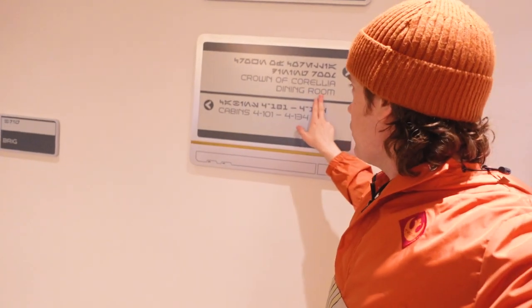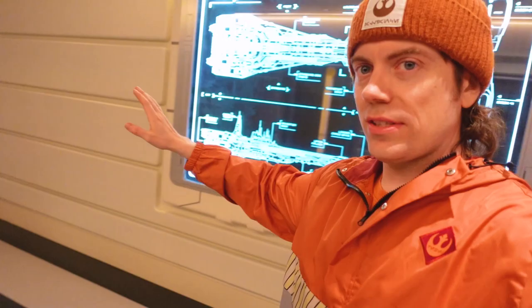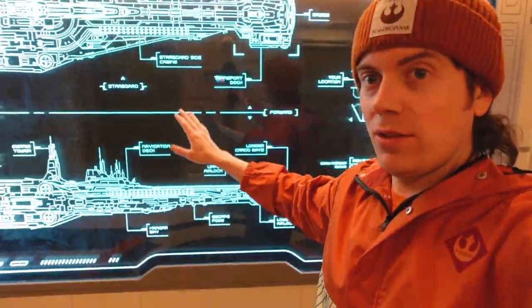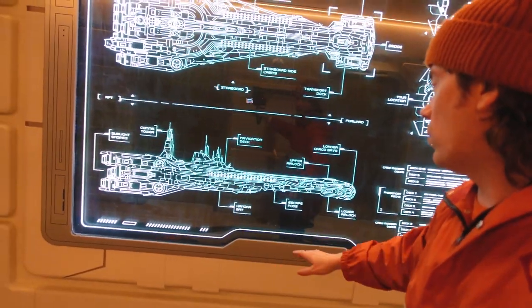Right now we're on level four, which is where we stayed. We just visited the Crown of Corellia Dining Room, and there are also some cabins downstairs. This hallway is an interesting area — it has a map of the entire Halcyon Star Cruiser, like a ship directory, so you can see the full layout and figure out where you are. It makes it feel more in-world as you're exploring.